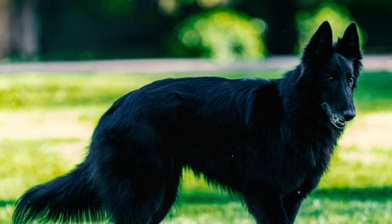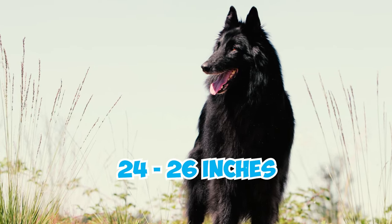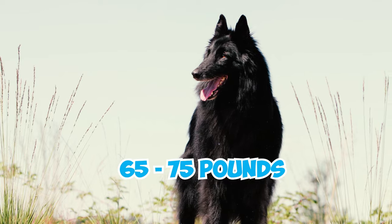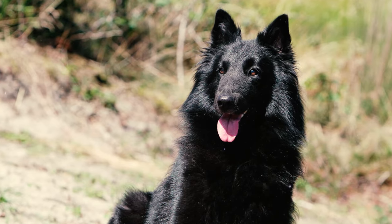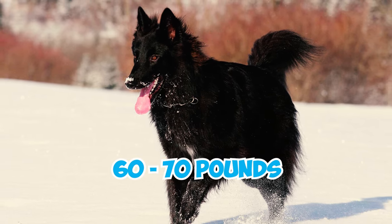Belgian Groenendaels are medium to large-sized dogs. Male Groenendaels stand 24 to 26 inches tall and weigh 65 to 75 pounds, while females are slightly smaller, standing 22 to 24 inches tall and weighing around 60 to 70 pounds.